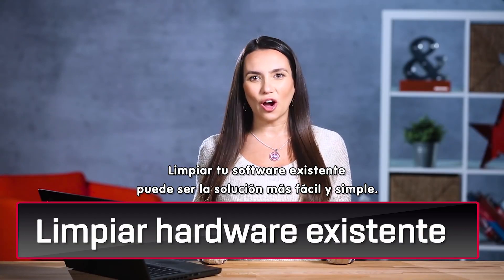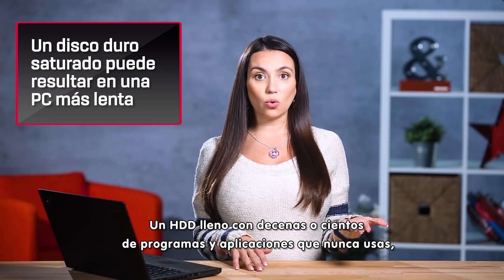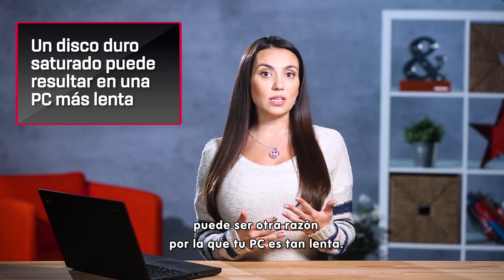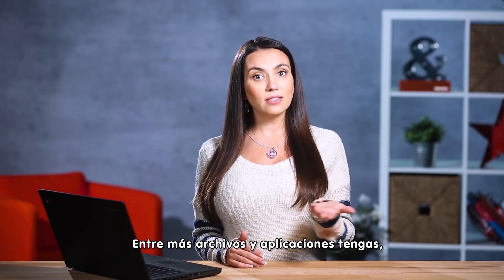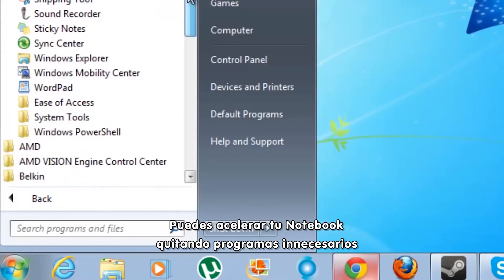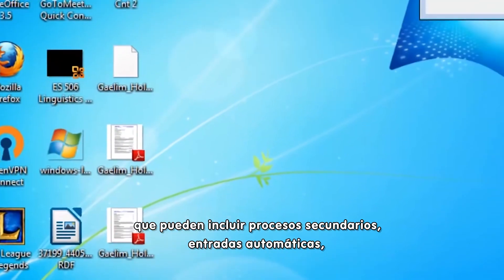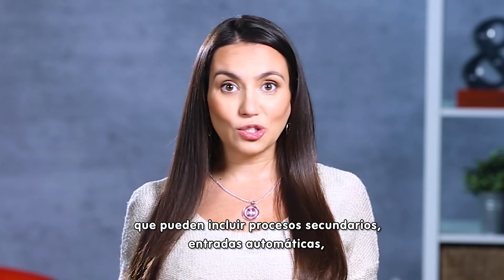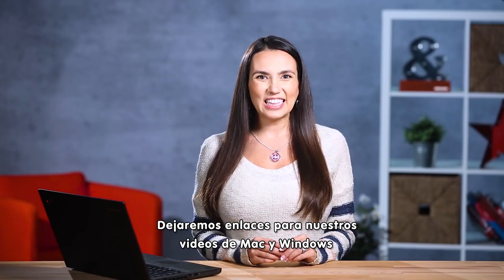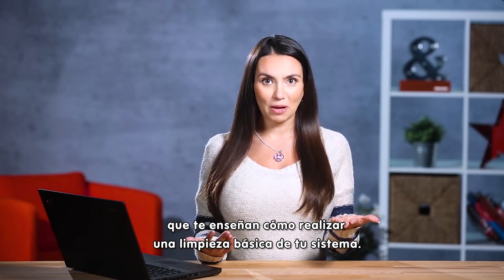Cleaning up your existing system software could be the easiest and simplest solution. A cluttered hard drive with tens or hundreds of programs and apps that you never use could be another reason that your PC is so slow. The more files and applications you collect, the more muddled your hard drive becomes. You can speed up your notebook by removing unneeded programs that may include background processes, auto start entries, system services, and other things that can slow down your notebook. We'll add links to our Mac and Windows videos that show you how to take care of some basic system cleanup.